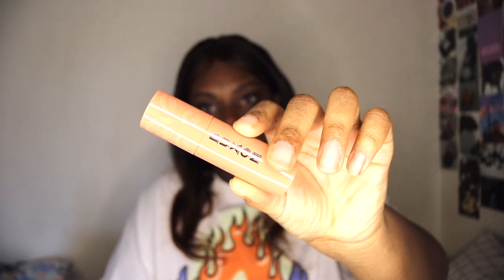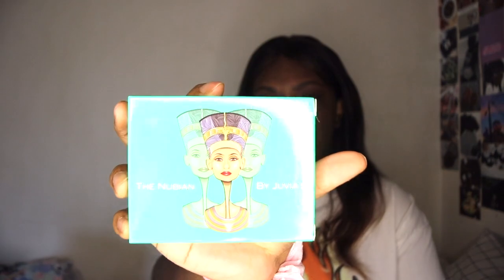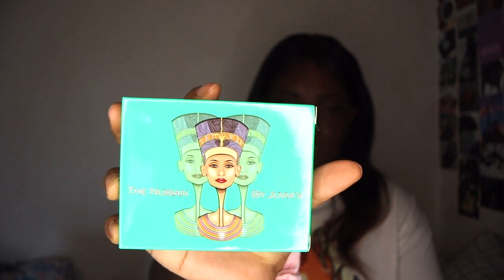Next up from Ulta, I picked up the Buxom lip balm in the shade Inner Glow. Then I picked up two palettes from Juvia's Place — they make some really good eyeshadows. The only palette I didn't like was the Zulu palette, but maybe that was just a miss. The first one I picked up is the Nuvian, and then the other one is the Bronze Rustic — I think they're both neutrals.